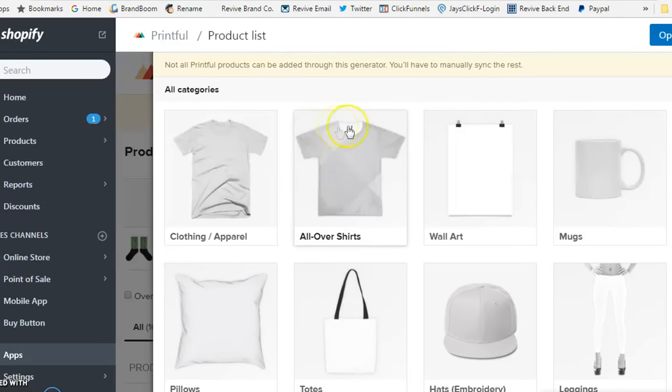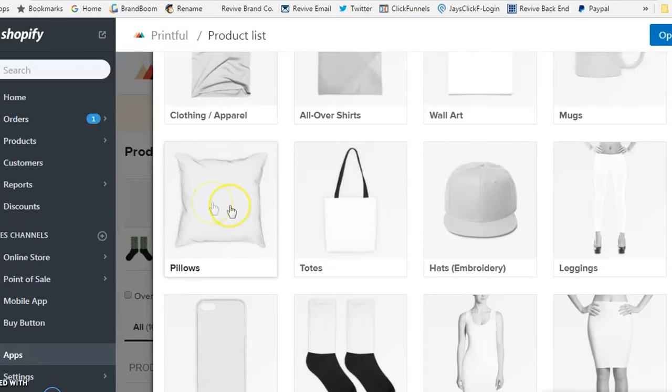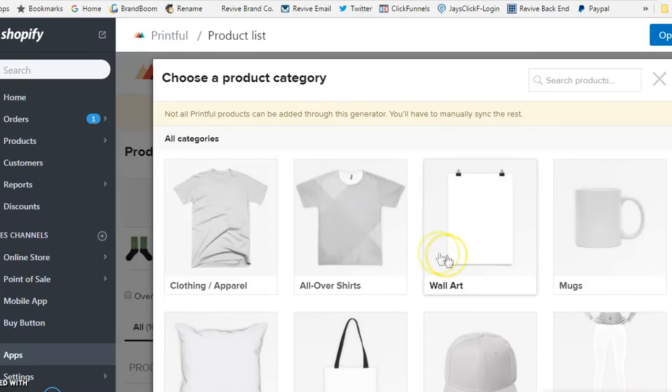Printful has a wide variety of product categories available. You have all-over shirts where you can sublimate the entire design across the shirt. There's wall art for artists wanting to sell photos or paintings. You have mugs, pillows, tote bags, hats — and yes, embroidery is available too. They also offer leggings, phone cases, sublimated socks, dresses, and skirts. There's a wide variety to choose from.